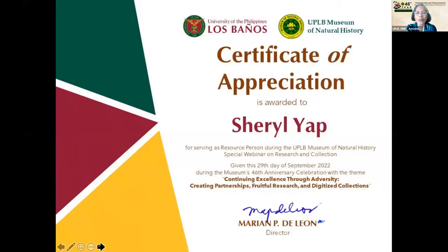Let me read the citation. University of the Philippines Los Baños and UPLB Museum of Natural History award this certificate of appreciation to Dr. Cheryl A. Yap for serving as resource person during the UPLB Museum of Natural History special webinar on research and collection. Given this 29th day of September 2022, during the museum's 46th anniversary celebration with the theme: Continuing Excellence Through Adversity, Creating Partnerships, Fruitful Research, and Digitized Collections. Signed, Marian P. DeLeon, Director. Thank you, Ma'am Scheng.